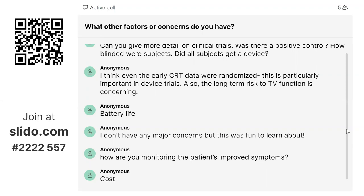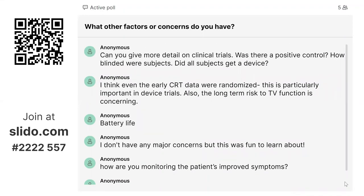Regarding the concern that early CRT data were not randomized — that is particularly important in device trials. Also, the long-term risk to tricuspid valve function is a concern — having a lot of hardware across the tricuspid valve. The CCM device has been tested with the Medtronic four French lead, initially developed for pediatric patients — two of those leads plus or minus an ICD lead. We don't have long-term data on effects on tricuspid valve function, and the direct relationship between leads and tricuspid regurgitation hasn't clearly panned out, nor has it been established whether removing leads improves tricuspid regurgitation — that remains to be seen.